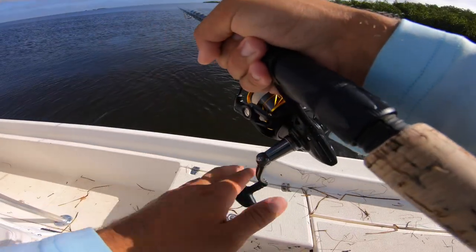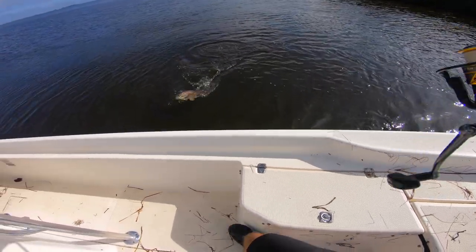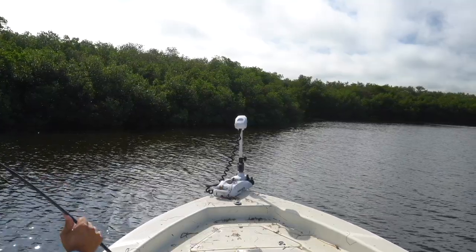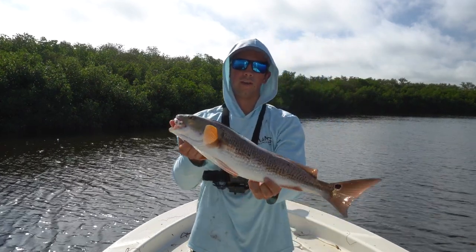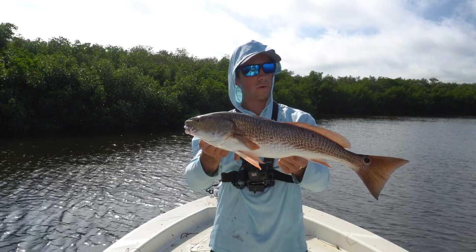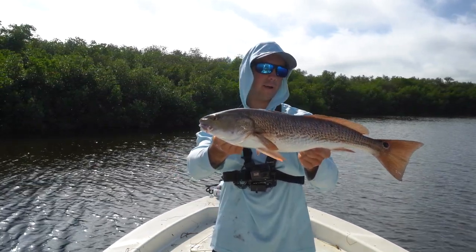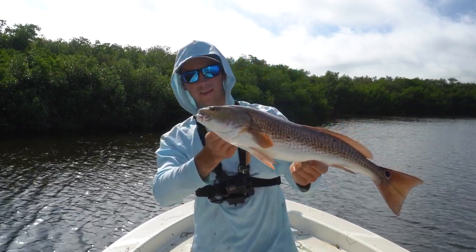We were in the mangroves trying to get rigged up and JC's already catching fish. That's the first fish of the day, probably about a little 22-23 inch red. Hopefully we catch some bigger ones, but he absolutely crushed the pinfish as soon as it got into the mangroves. We're going to get another bait on and see if we can get another one.